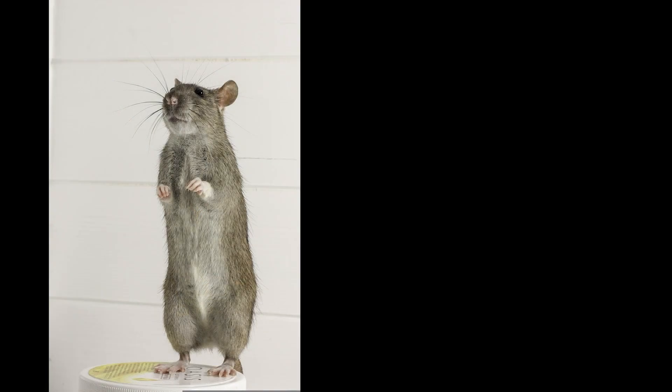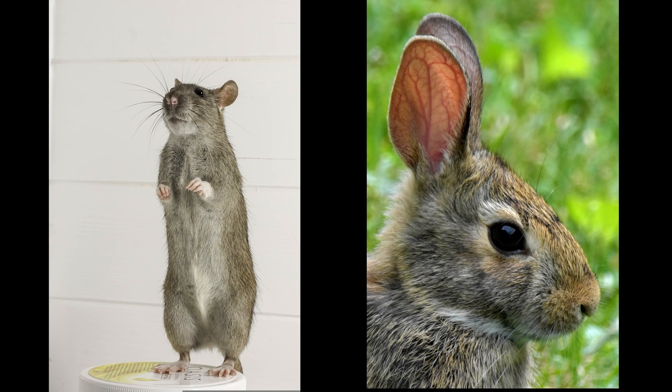What about a rat or a rabbit? Which one's clean? If you said none, you're correct. None of these are clean.